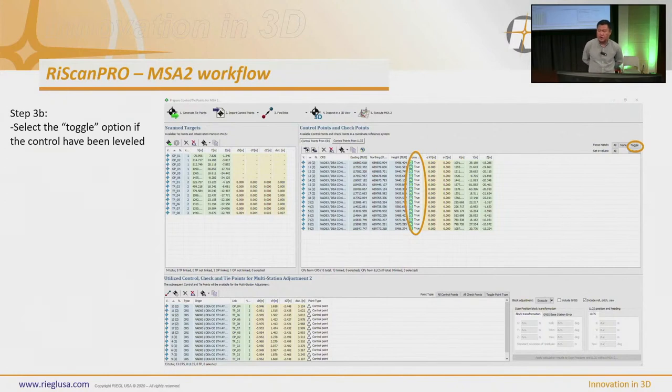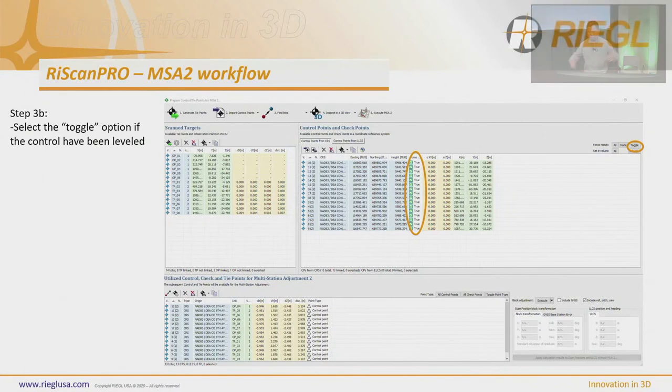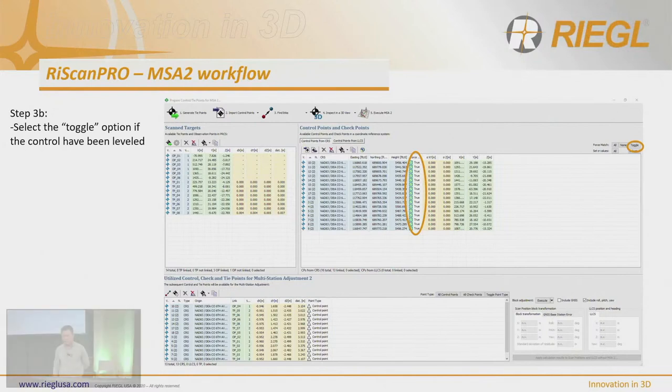You want to mark your control points as true. Mark them true only if your controls have been leveled. Always level your control — you can't expect the data to be perfectly registered with no gaps if you don't level it, especially in any kind of corridor mapping, linear surveying, or even surveying a building. Always level your control. Very important.